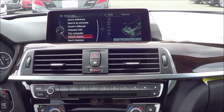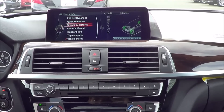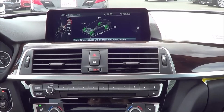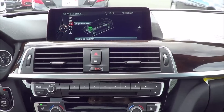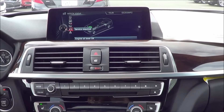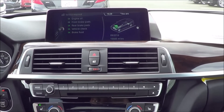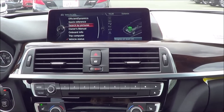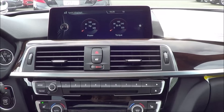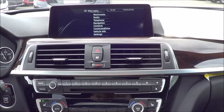Coming to vehicle info, you can view a lot of information about your vehicle from the owner's manual and Efficient Dynamics. You can search by pictures, and you also have tire pressure monitoring and engine oil level — you can actually measure the engine oil level if you want. It shows you if service is required or anything is going wrong with the vehicle. You also have onboard info with sports displays showing power and torque.